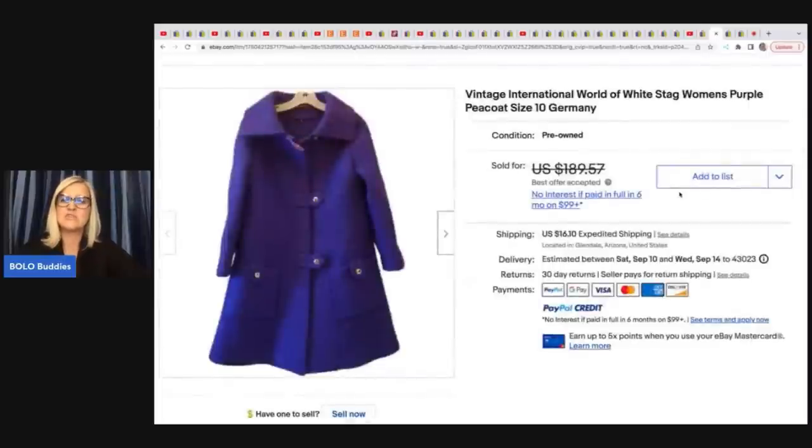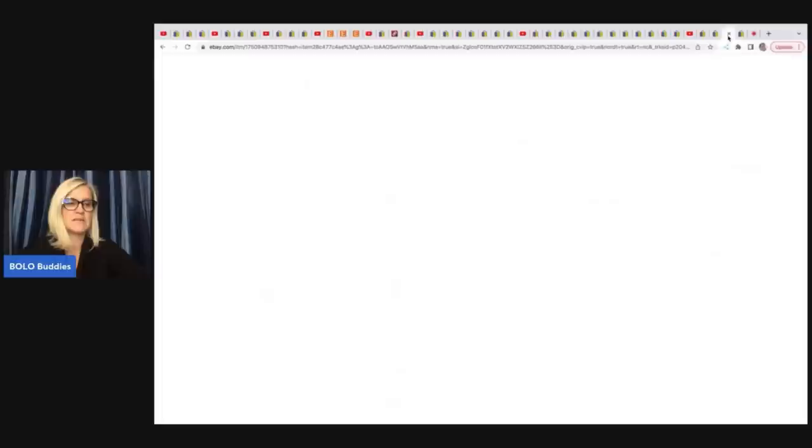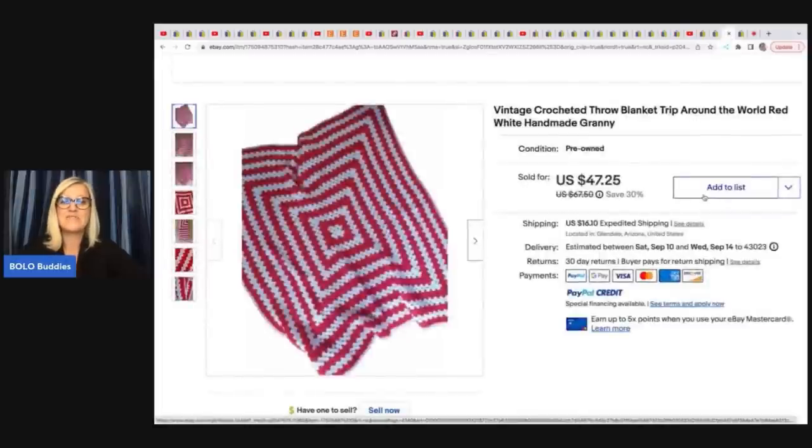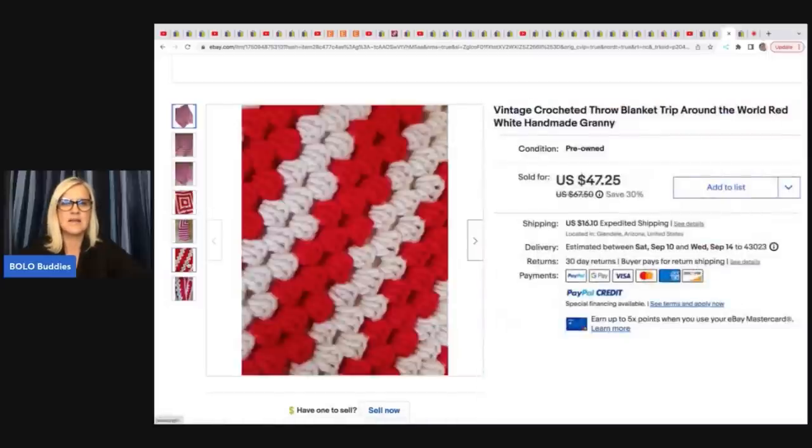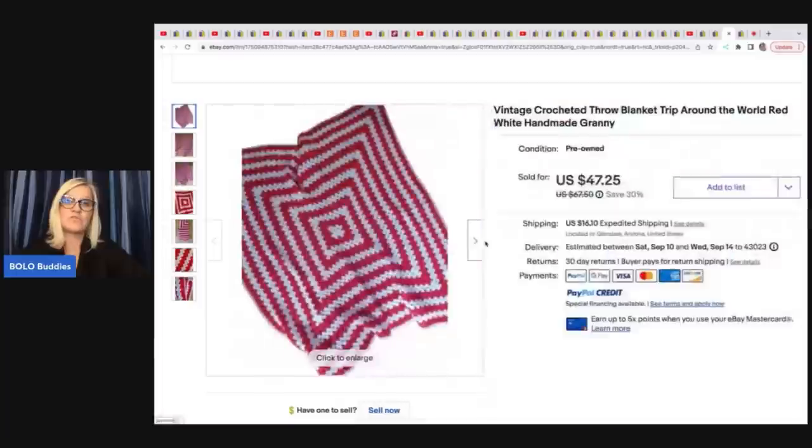Now she has this Vintage International World of White Stag Women's Purple Peacoat, size 10. She got this at Goodwill for $7.99 and sold it for a best offer of $80 plus shipping. This blanket is a vintage crocheted throw blanket — Trip Around the World, red and white, handmade Germany. Great keywords there. She got this at Goodwill for $5.50 and sold it for $47.25. Would you have walked past this blanket?